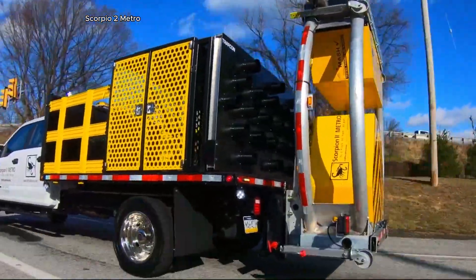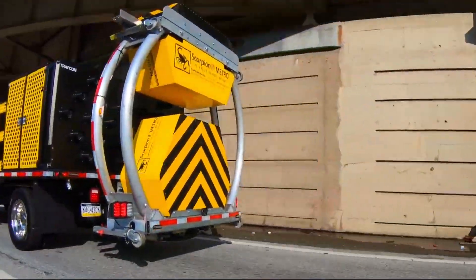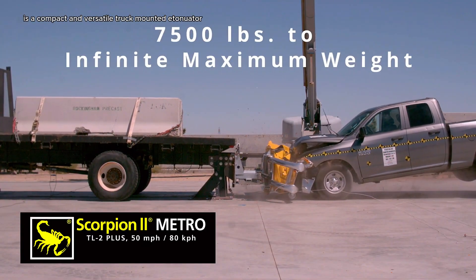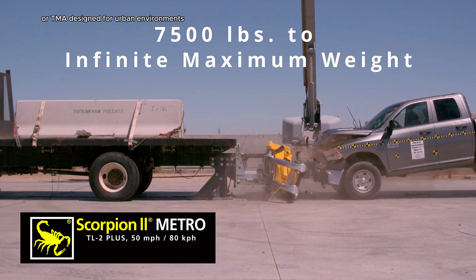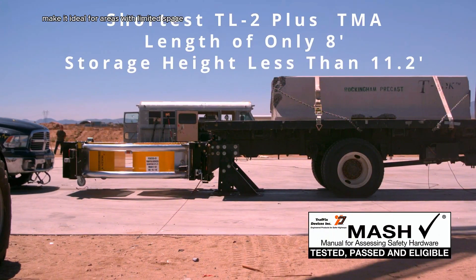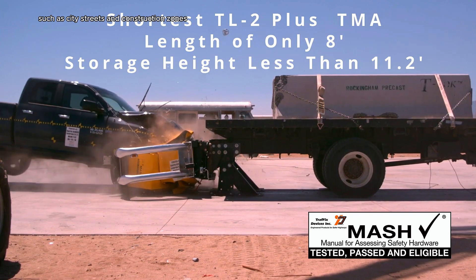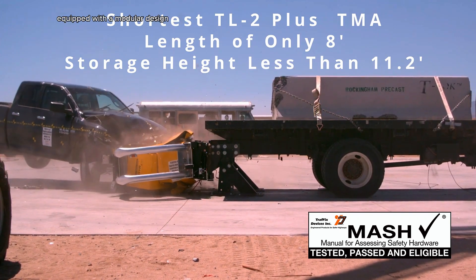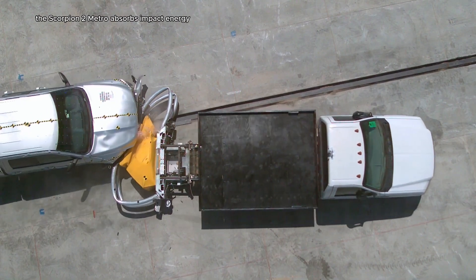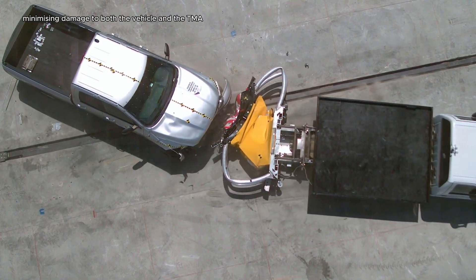The Scorpio 2 Metro is a compact and versatile truck-mounted attenuator designed for urban environments. Its short length and low storage height make it ideal for areas with limited space, such as city streets and construction zones. Equipped with a modular design, the Scorpio 2 Metro absorbs impact energy through a series of progressive stages.